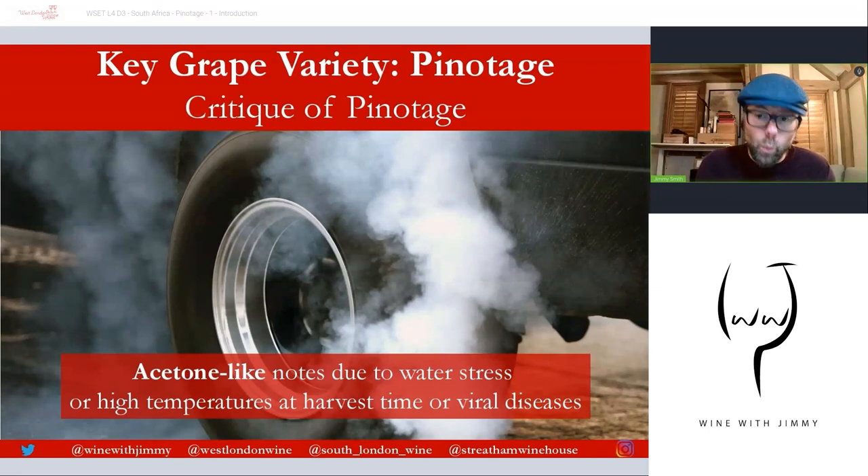To recap the problem areas: water stress through the ripening phase, high temperatures at harvest, and high temperatures at winemaking. Others have noted burnt rubber notes in many cheaper, more inexpensive Pinotage wines, which may be linked to viral diseases, though the causes are not completely clear. Research is continuing at the University of Stellenbosch to identify the compounds responsible for these conditions.